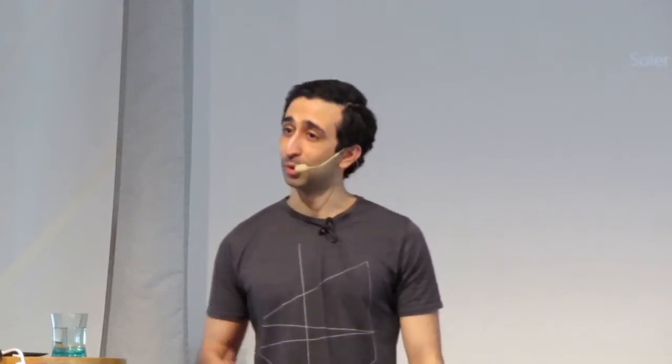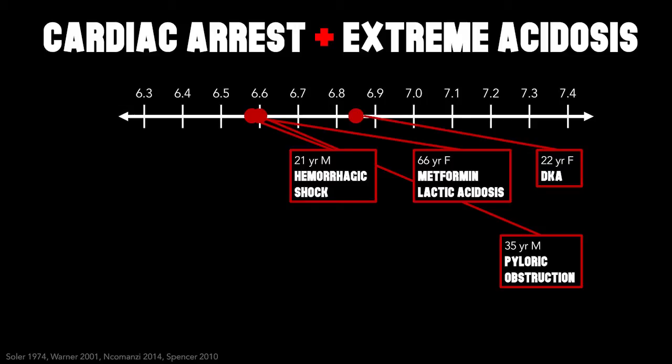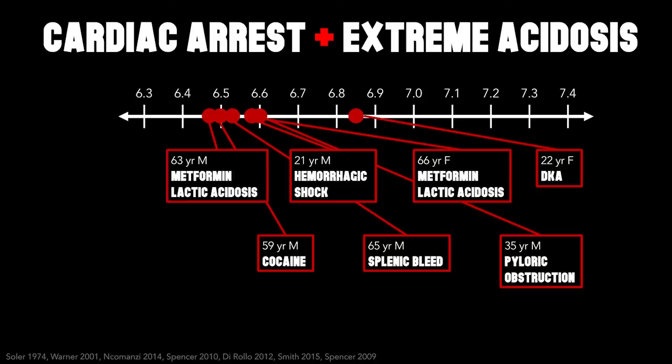A 21-year-old male was stabbed in the glute — arrested with a pH of 6.58 — survived and self-discharged. A 65-year-old male with a splenic bleed — arrested with a pH of 6.53 — but survived indeed. A 59-year-old male collapsed after taking cocaine — unwitnessed arrest, pH 6.50, fixed dilated pupils — survived unscathed. A 63-year-old male with metformin-associated lactic acidosis — arrested with a pH of 6.48 and base excess of minus 30 — survived despite poor prognosis.